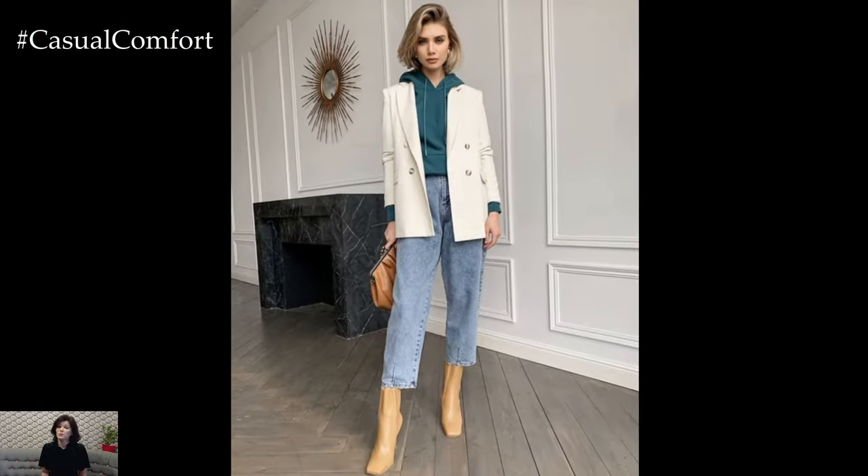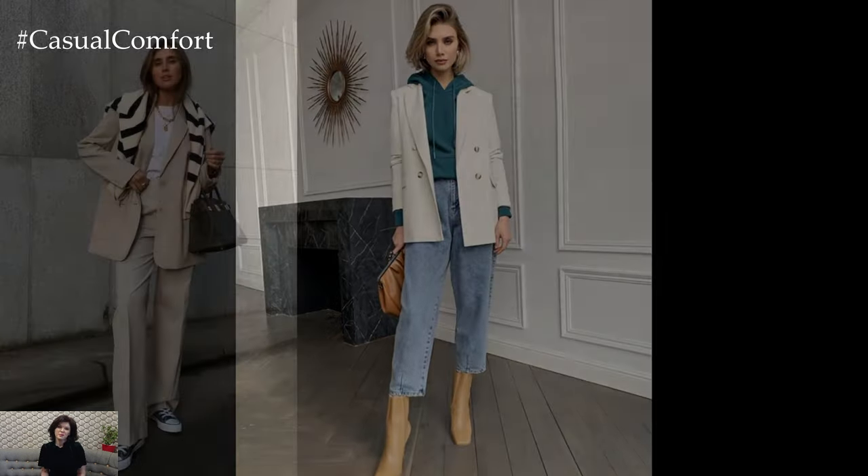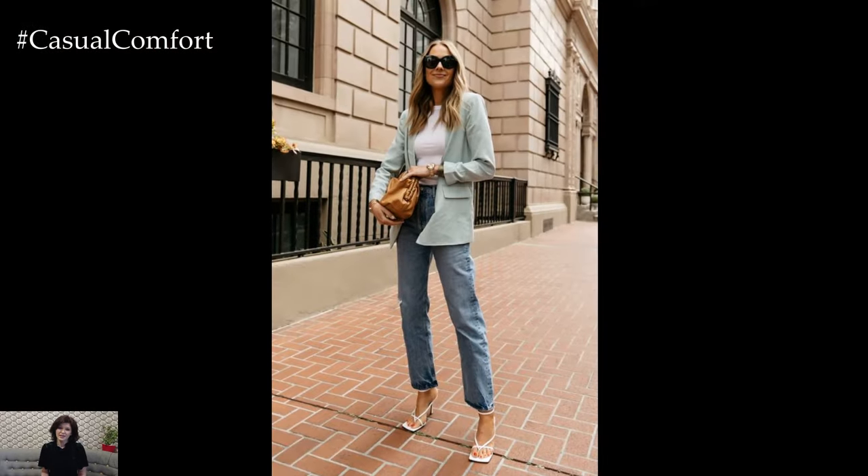A classic combination often includes a blouse or button-down shirt paired with tailored trousers or a pencil skirt. Choose pieces in high-quality fabrics such as cotton, silk, or wool for a polished look that exudes professionalism.